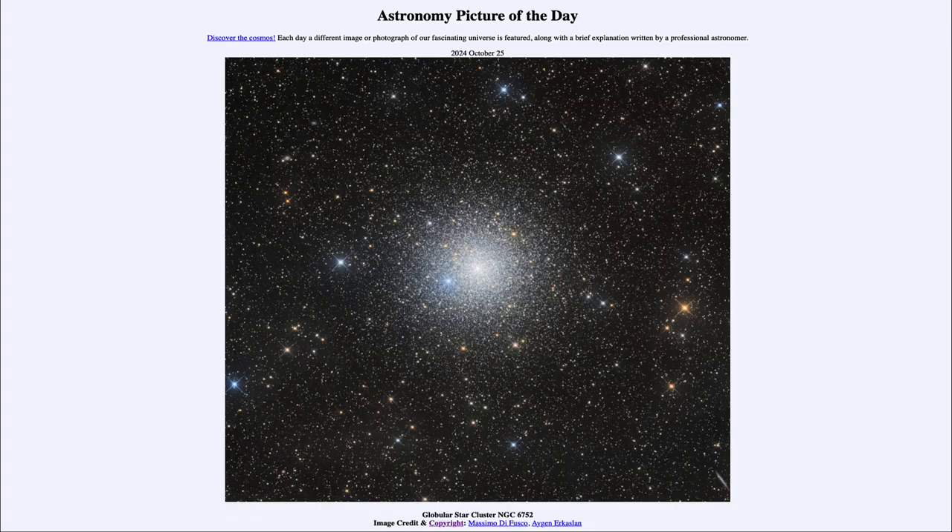Greetings and welcome to the Astronomy Picture of the Day podcast. Today's picture for October 25th of 2024 is titled Globular Star Cluster NGC 6752.